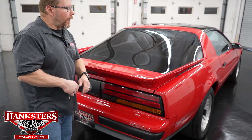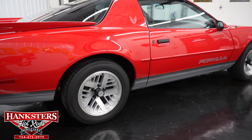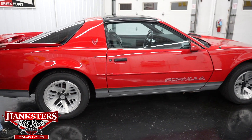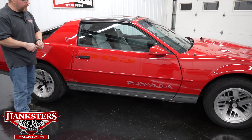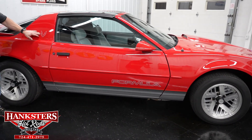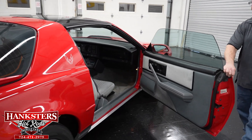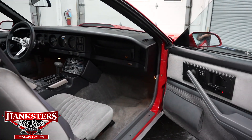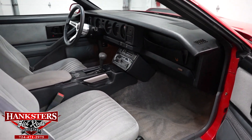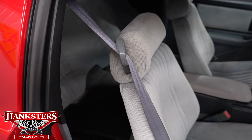Alright, now on to the passenger side — again super straight all the way down the side of the car. We've already been over the intricacies about this car — the matching Formula decals, the Firebird emblems up here on the sail panels, the condition of the glass and everything. All we really need to do is open this up and show you the interior from the passenger side. No secrets, nothing to hide here — this interior is in excellent shape for an '89 Firebird.